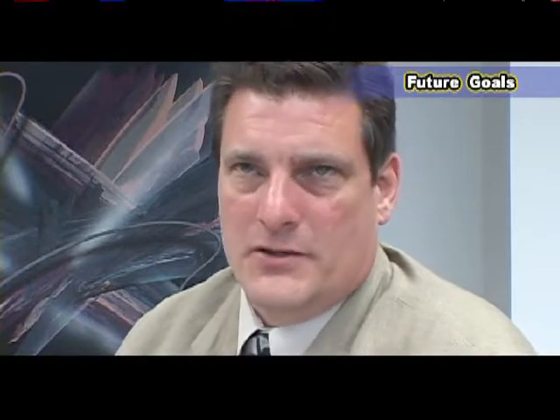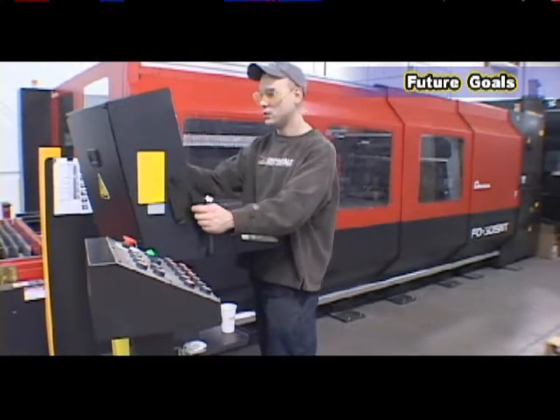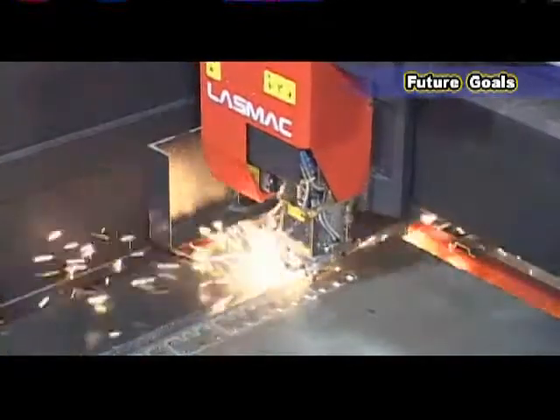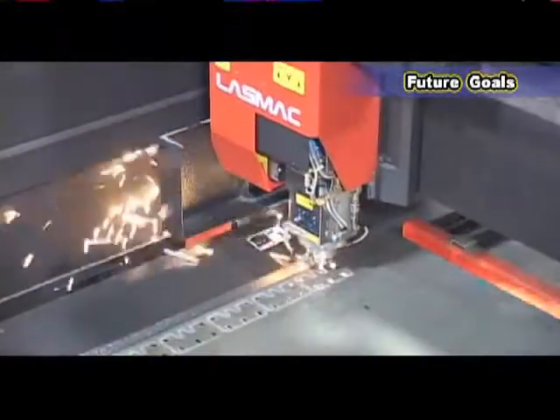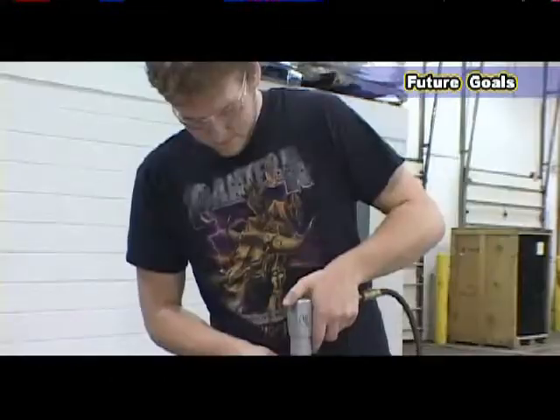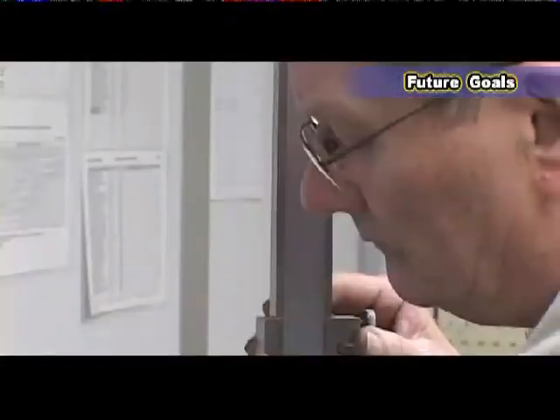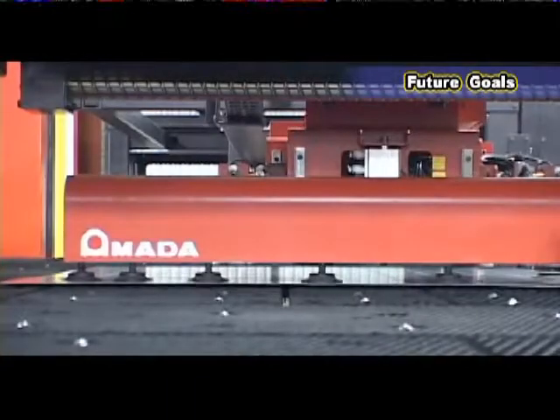We first purchased the EM punch, and when it was time to go to the laser, Amada made that decision very easy. Their machinery is rock solid, and the support was everything I wanted it to be. Our goals in the near future, despite this downturn in economy, is to capture more market share and continue to deliver quality products on time. The decision to go with Amada was a simple one — Amada, in my mind, proved that they would go above and beyond and exceed my expectations.